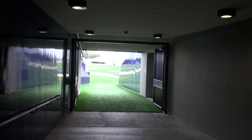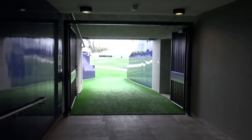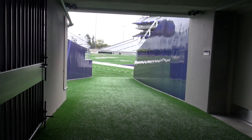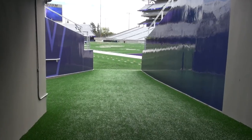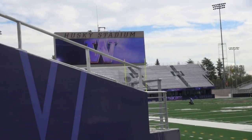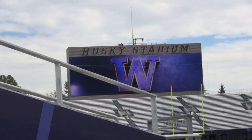Well, there you have it, Husky fans. The wait is finally over. When Coach Sark and the team run out of the tunnel and onto the field, and the opening kickoff is sent high into the Seattle sky, it will officially be football season on Montlake once again. Now only one question remains: are you ready?